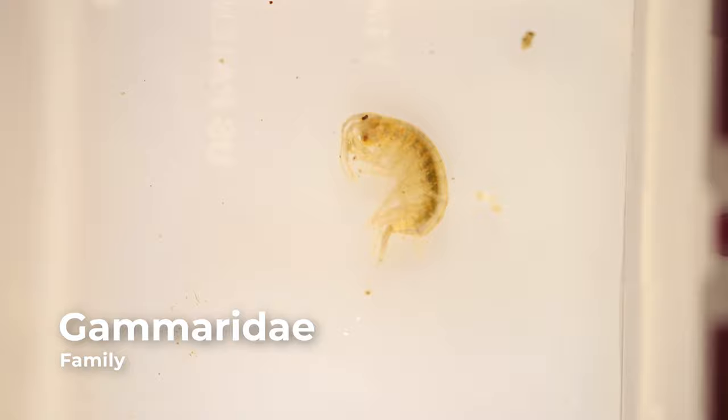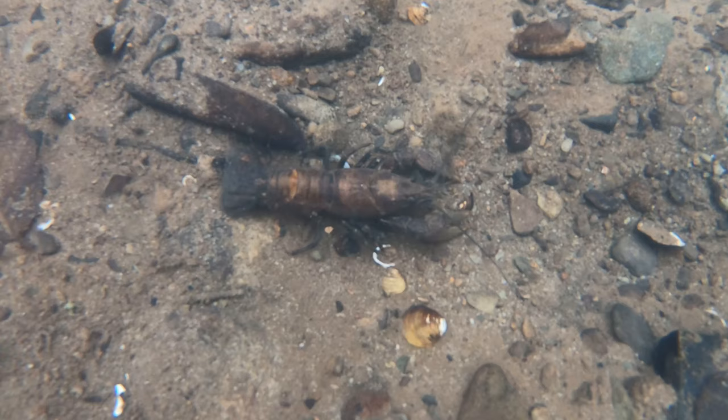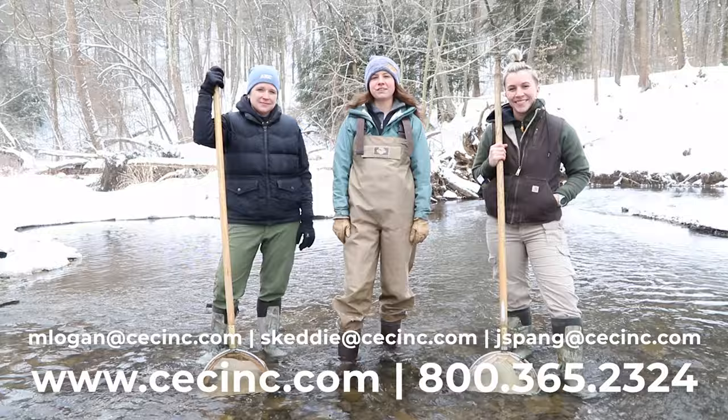The subphylum Crustacea includes the crayfish, which looks like a small lobster, scuds which are side swimmers resembling shrimp, and the aquatic sow bug, which looks similar to a pill bug. Crustaceans have two pairs of antennae, a pair of mandibles, compound eyes, and two pairs of maxillae on their heads, followed by a pair of appendages on each body segment.